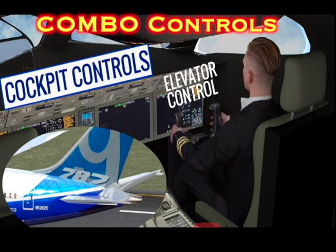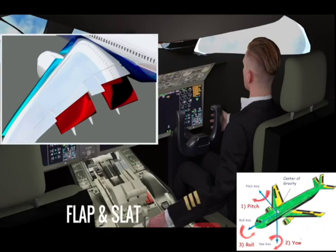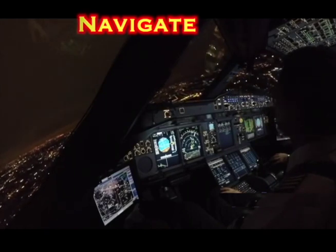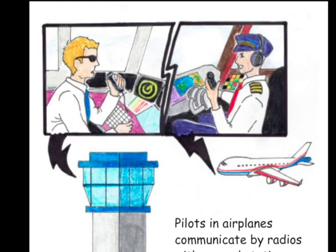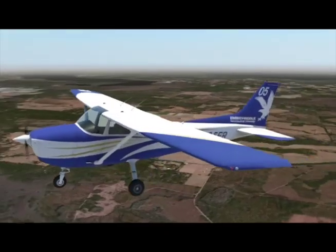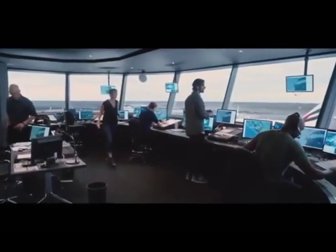Ailerons roll the plane from side to side. Pilots combine the three controls to smoothly change the plane's direction. Pilots find their way or navigate the planes with sensors, GPS, and computers. Pilots in airplanes communicate by radios with people in ground stations. This includes asking for permission to land.